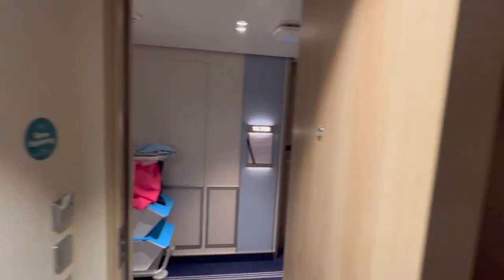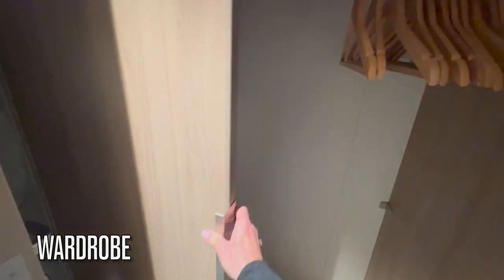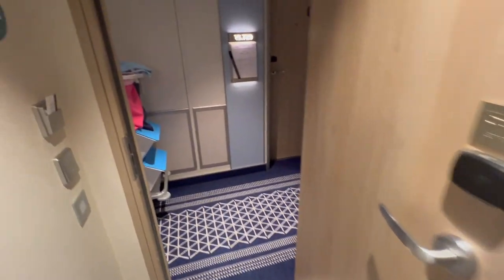There are hooks located by the door, and if you're someone who likes to bring magnetic hooks, you may not need them. In the wardrobe there is a full-length mirror on the right side with a top shelf mostly occupied by your life vest. There are the standard anti-theft hangers available — ask your steward if you would like additional free-hanging hangers. You can put your shoes in the bottom of the wardrobe.